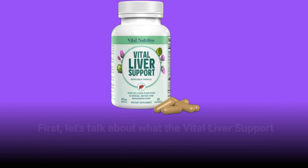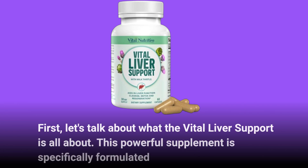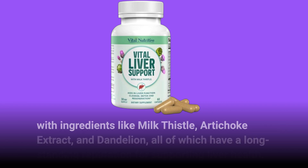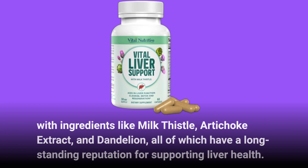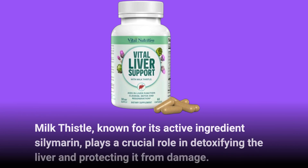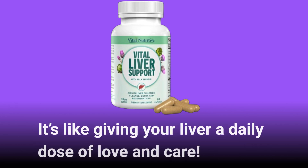First, let's talk about what the Vital Liver Support is all about. This powerful supplement is specifically formulated with ingredients like milk thistle, artichoke extract, and dandelion, all of which have a long-standing reputation for supporting liver health. Milk thistle, known for its active ingredient silymarin, plays a crucial role in detoxifying the liver and protecting it from damage. It's like giving your liver a daily dose of love and care.